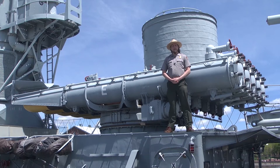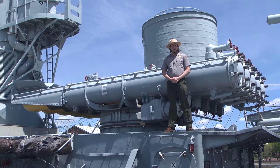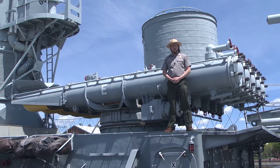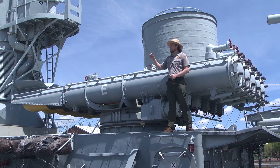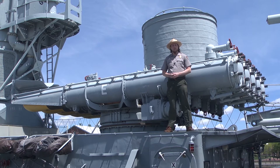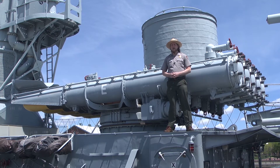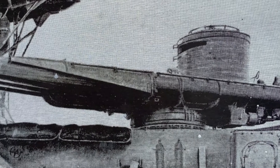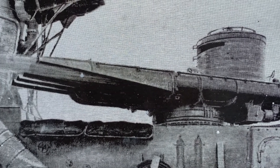When crossing the gangplank, one of the first things you might notice above the quarterdeck is the launcher for the Mark 15 torpedoes. During World War II there were two launchers — this one and one in between the two smokestacks. Each launcher had five tubes for 10 torpedoes total. Each torpedo is 24 feet long and has a 780-pound explosive device. The launcher could rotate port and starboard for launching these torpedoes into the water.